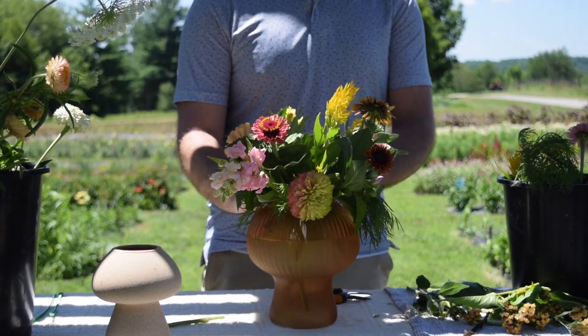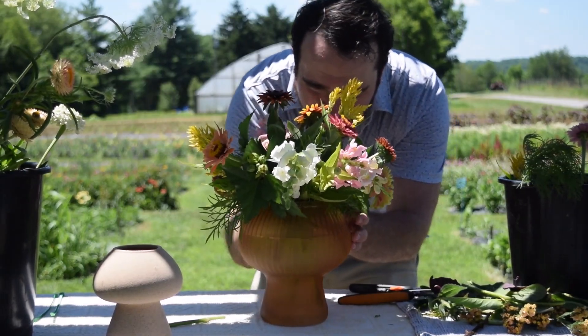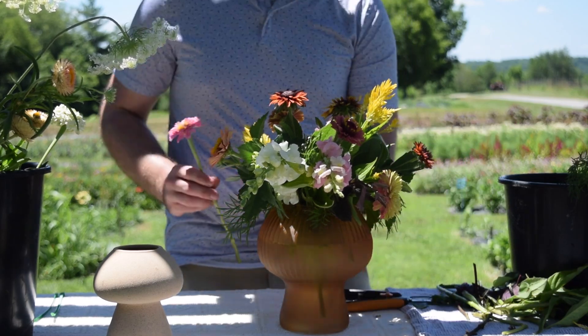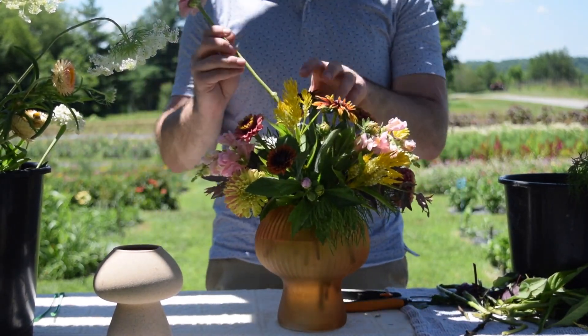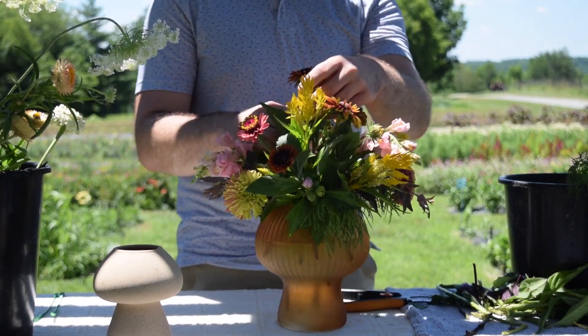There are also some DIY buckets if you are a bride looking to make your own bouquet. And also a very unique feature — they have a flower bouquet bar that you can purchase and set up for a bridal shower or a bachelorette party. Really whatever you're looking for, they have something for you.